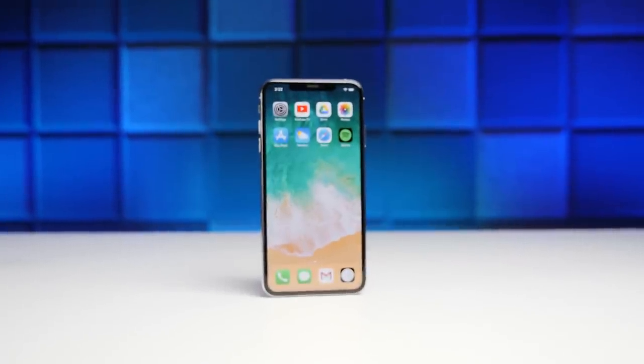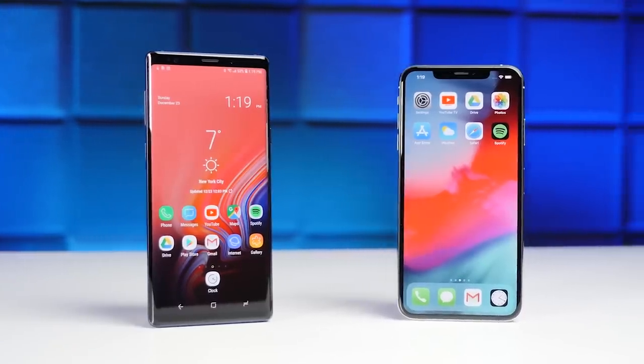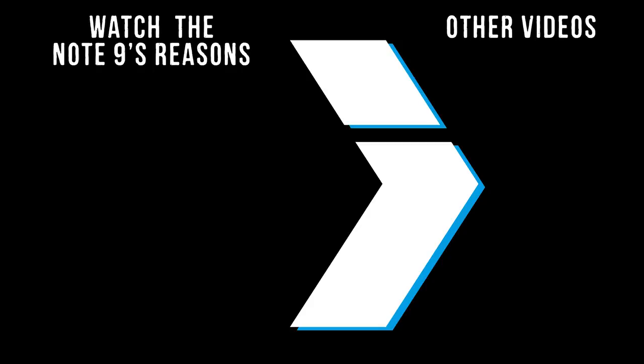Those are the top 25 reasons why the iPhone could be considered better than the Note. But remember, the word 'better' is subjective, so be sure to watch the Note's version of this video, which will be linked down below in the description. Anyway, that is it for me in this video — thank you guys for watching, and as always, I'll see you in the very next episode.